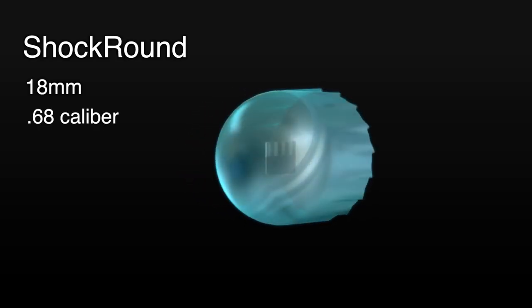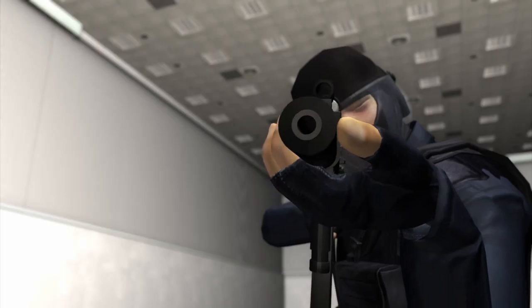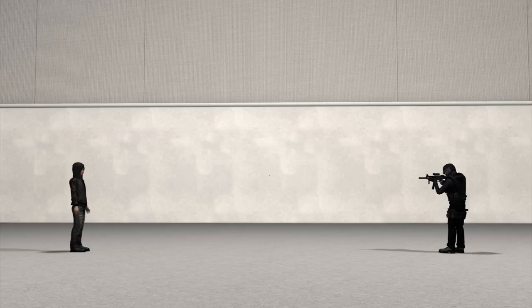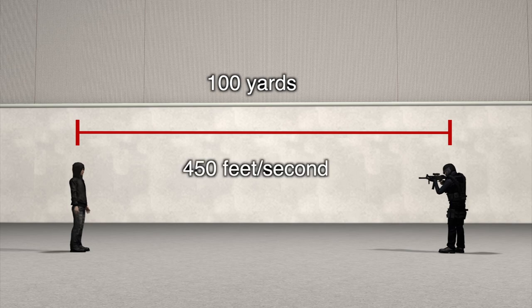The D-shaped bullet contains a micro-sensor that detects acceleration and deceleration. It has an effective range of 100 yards and travels at 450 feet per second.